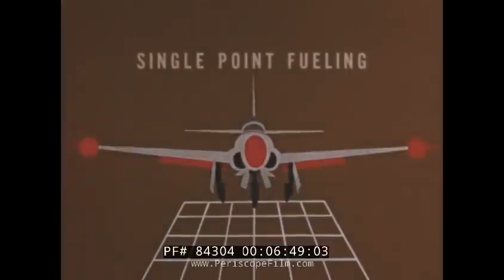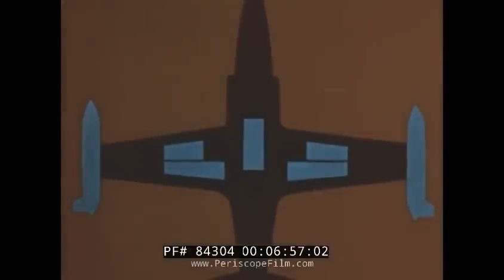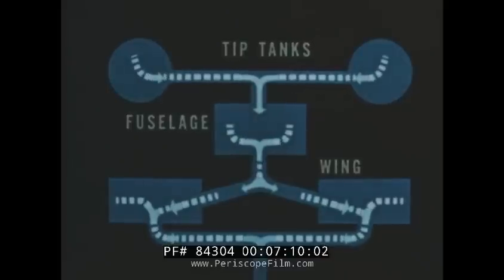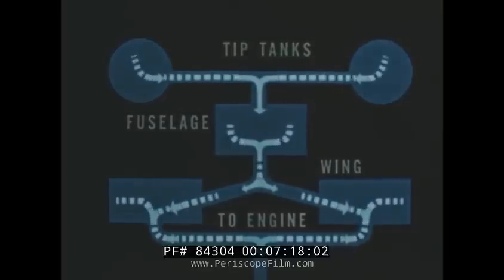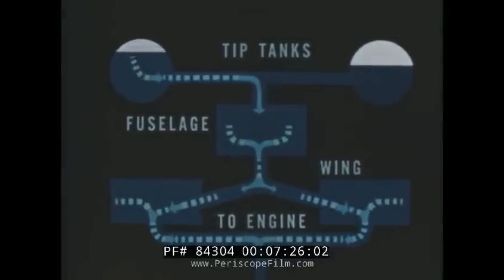Through the single-point pressure fueling system, the airplane can be completely fueled to capacity in less than five minutes. The fuel layout illustrates the sequence of fuel transfer: by pressure from tip tanks to fuselage, by gravity to the wing cells, and by booster pumps to the engine. From takeoff to landing, the system functions automatically without pilot surveillance. However, in the event of uneven feed from either tip tank, the pilot can restrict the flow from the lighter tank until balance is restored.